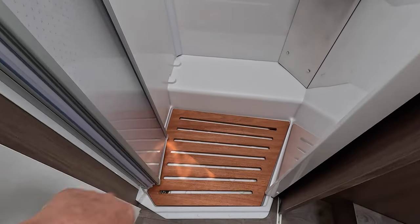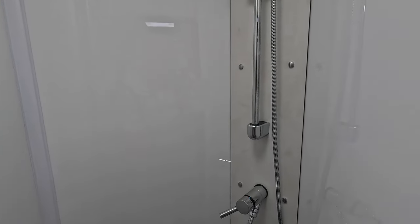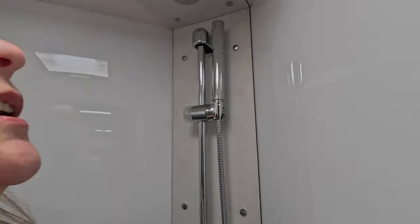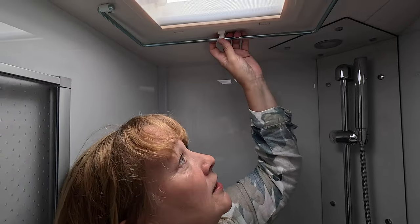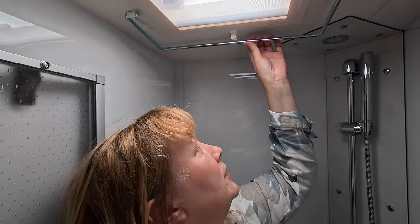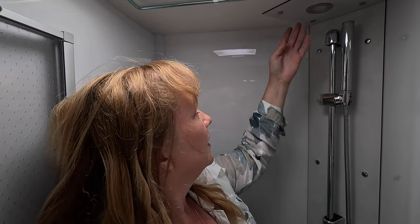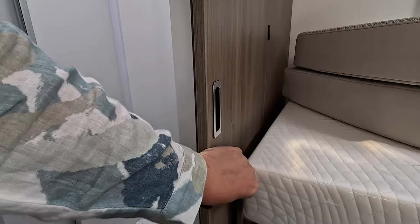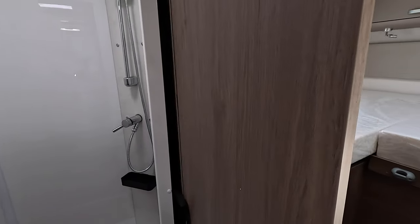It does have two drain holes so if you're slightly wonky it still drains away. It's a folding concertina door. I'm five foot nine and there's plenty of headroom. There's a very useful hanging rail for wet coats and things like that. It's got a light in here, and yes, it's a good size shower — you can easily wash your hair and move around. It's got a strap to close it off so if somebody's still in bed you can slide that across.